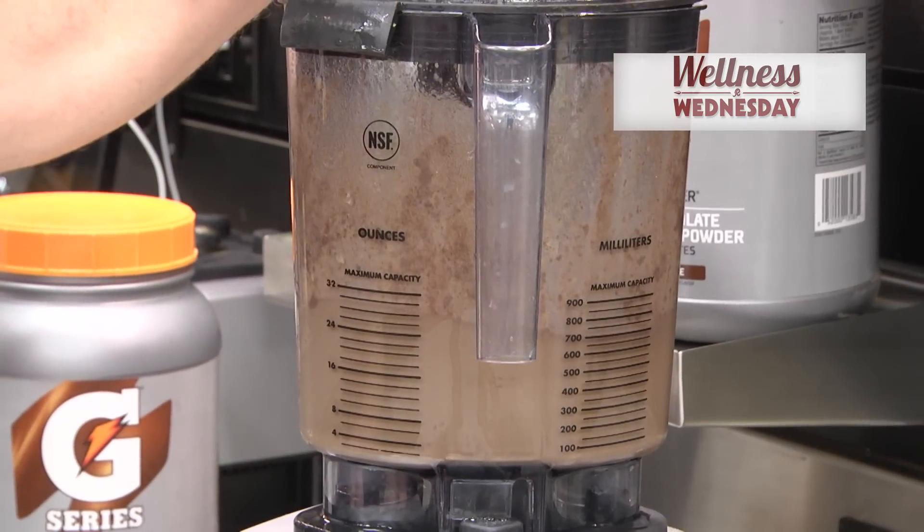Hi, I'm Rob Skinner, Team Dietitian with the Washington Redskins, and I'm here with your smoothie for the month of November. Today our smoothie is going to be one of the favorites: chocolate, peanut butter, banana.